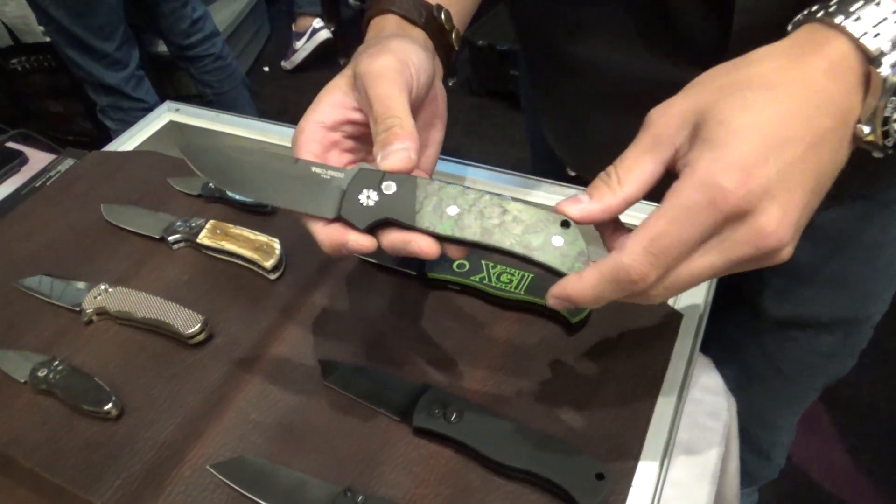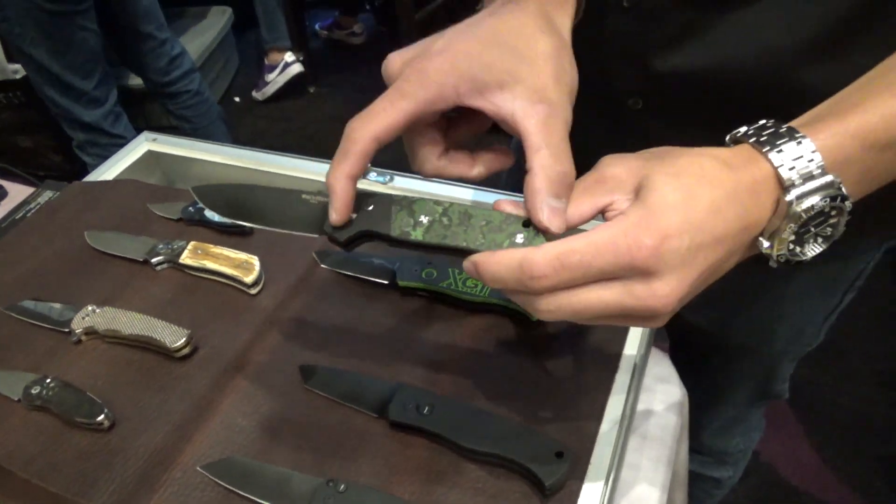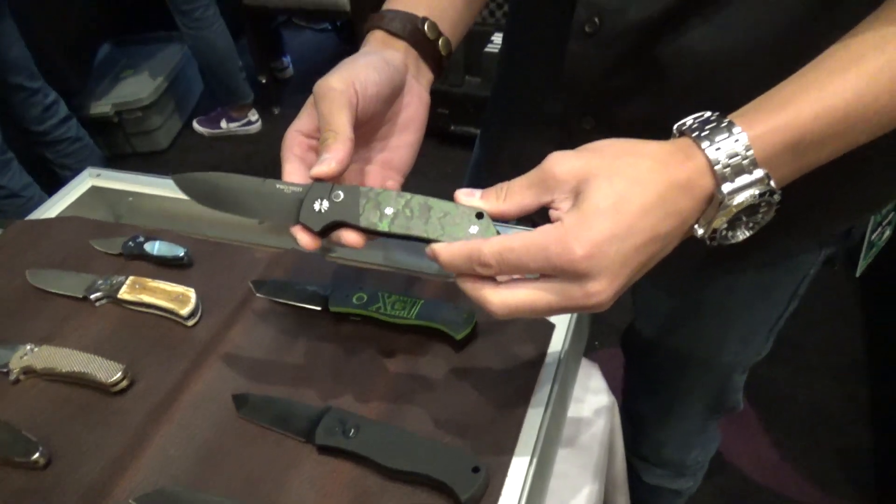We had a Damascus version of that as well — a Chad Nichols bladder pattern Damascus, same frame, same inlay. Both sold in the first 20 minutes. That was part of that whole mad rush from the door that we got on video yesterday — the sprinters. Did you get any body checks from that where they couldn't quite slow down enough at the table? Yeah, we had our hands out pushing back.